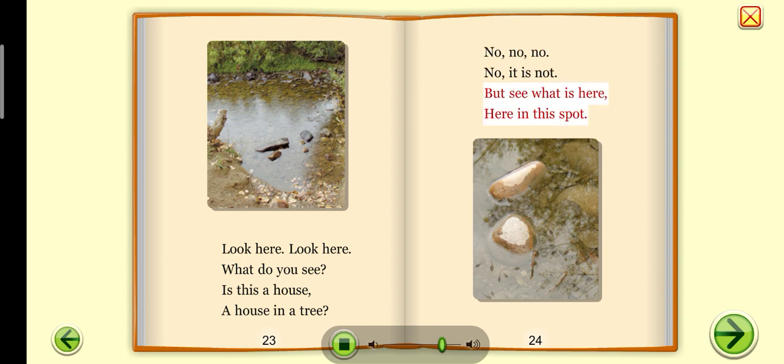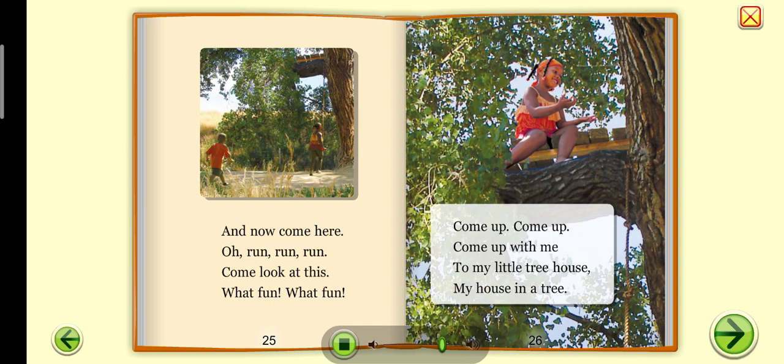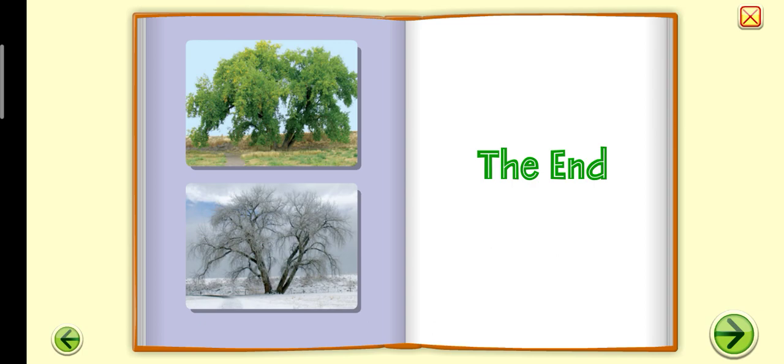But see what is here? Here in this spot? Come here, come here — run, run, run. Come look at this. What fun, what fun! Come up, come up with me, to my little treehouse — my house in a tree. Thank you.